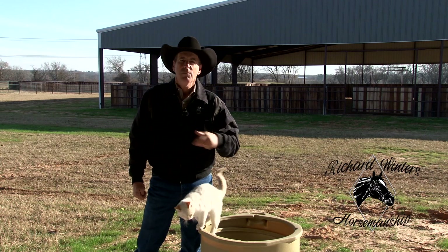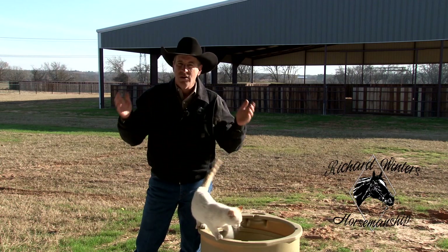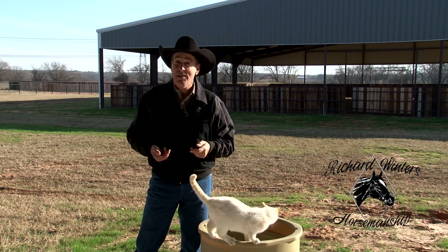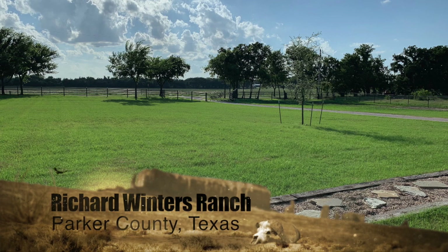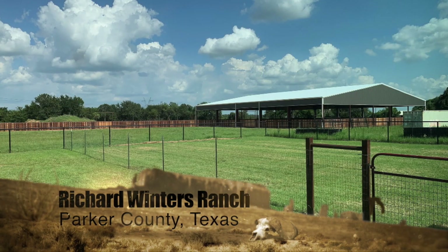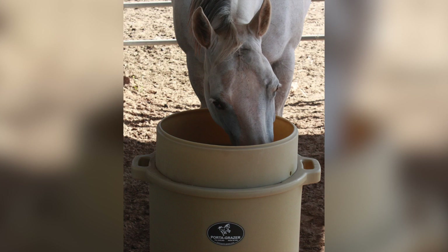Hello, I'm Richard Winters, and I want to talk to you about a product that's been out in the horse industry for many years. In all reality, I never really thought that I had much use for it. With building our new facility here in Texas, I thought, you know what, that could be just the ticket for us. And it's the Porta-Grazer.